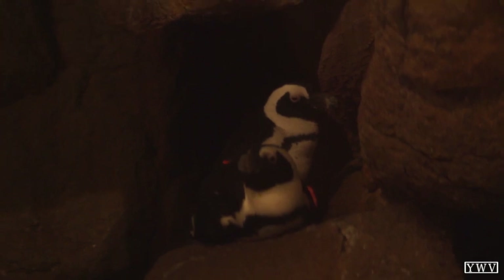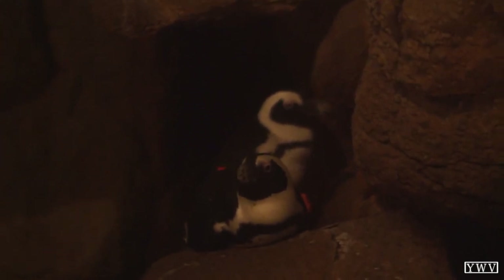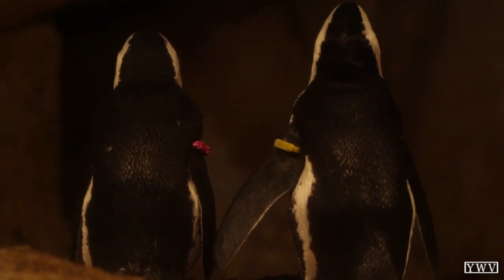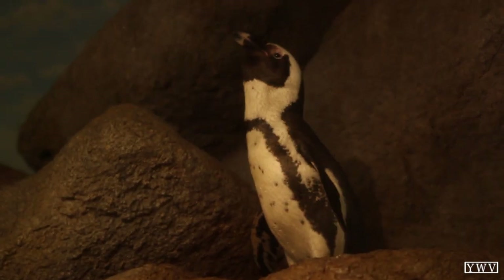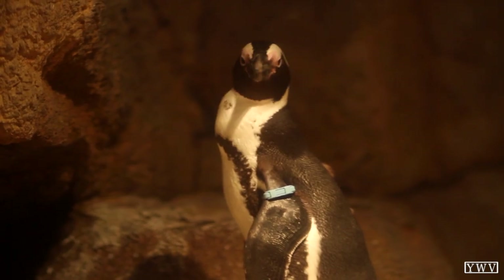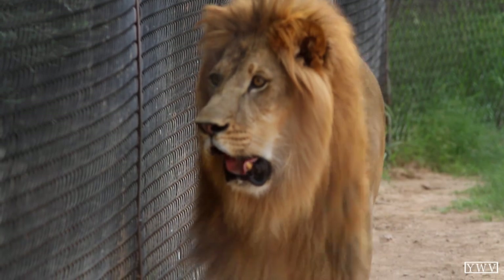We do have our penguins, our two penguin babies on exhibit right now. We're really excited about them. They are endangered. They're found in South Africa, so they are technically desert or warm climate penguins. We do have two babies on exhibit right now — they're the first babies that have ever been born here at Wildlife World.